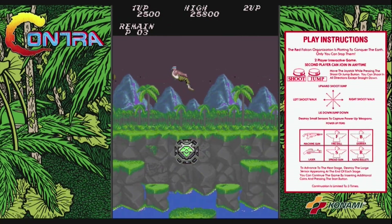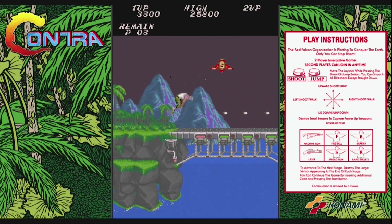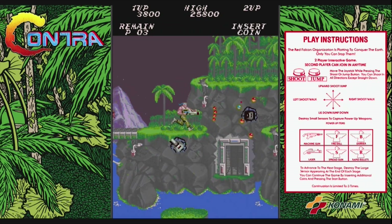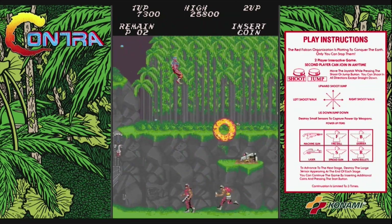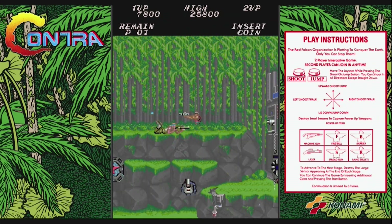Next we have a true gem: Contra. Let's look at the arcade version that started it all. Contra hit arcades in 1987, developed and published by Konami, and quickly became a sensation with its intense run-and-gun action, iconic characters, and amazing power-ups.